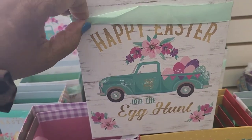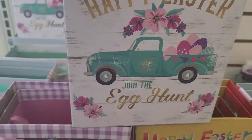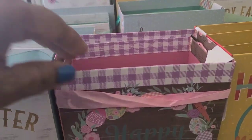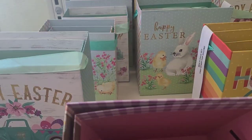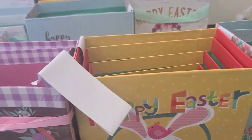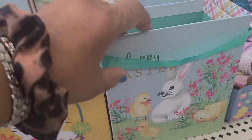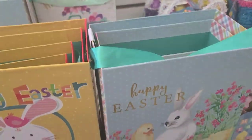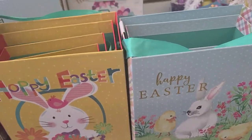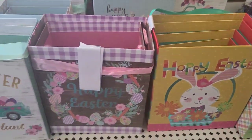There are Happy Easter 'Join the Egg Hunt' blue truck boxes that come in small, medium, and large sizes with a nice pink inside. There's also a 'Happy Easter' box with a bunny in a basket, and others with really pretty ribbons. They have beautiful little jars labeled 'Prayer,' 'Hope,' 'Give It to God,' and 'Blessed' — you place your prayers in them. Really amazing decor.